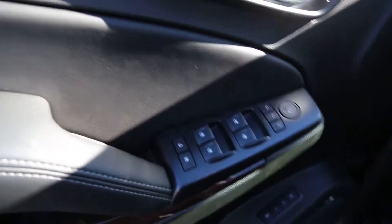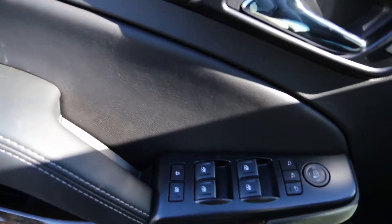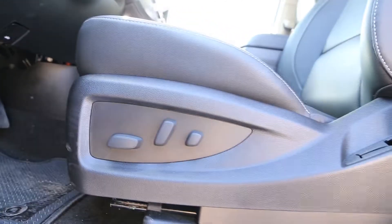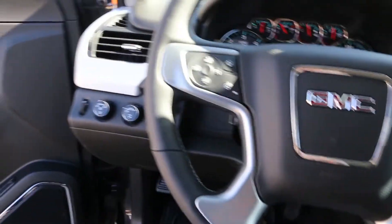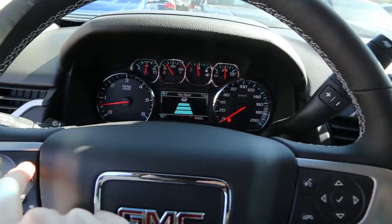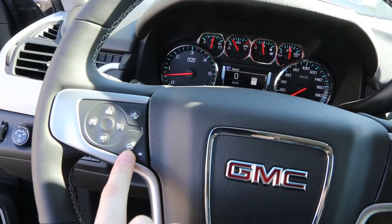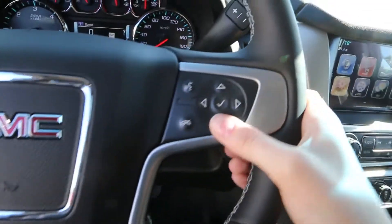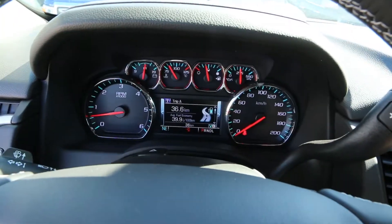Interior features include power windows, Bose speaker system, power seats, leather-wrapped steering wheel, collision alert, heated steering wheel, cruise control, steering wheel audio controls, and your information panel.